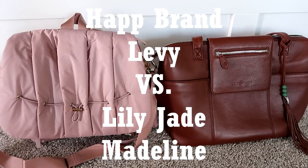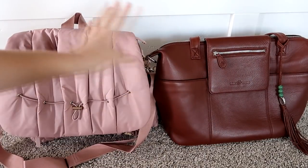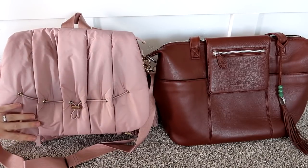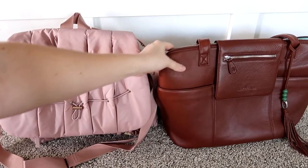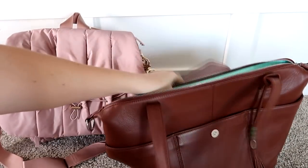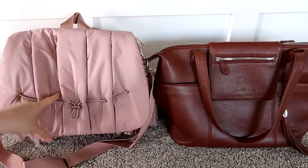First up I have the Hap Levy in the dusty rose color versus the Lily Jade Madeline in brandy. Just looking on the outside, the Hap brand Levy is definitely more of a springy color — it's the same on the inside and out. The brandy color is really good for all year round, and the interior does have a beautiful pop of teal blue which helps it look a little more springy, but the clear winner for color is the Hap.